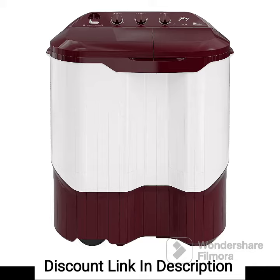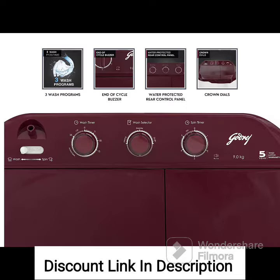1. Capacity. With a generous 9kg capacity, this washing machine is suitable for large families or households with heavy laundry needs.